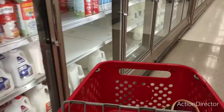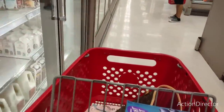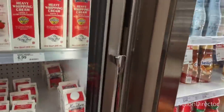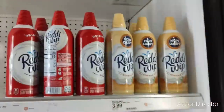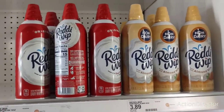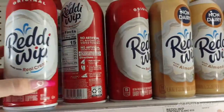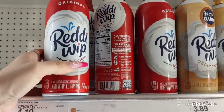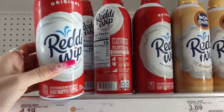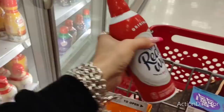All a puppuccino is is heavy whipping cream in a little cup. They don't have any whipped cream - they want $4.19 for 13 ounces! This one is only 6.5 ounces. I'll take this up and if it's too expensive, Fancy's gonna have to live another day without her puppuccinos.